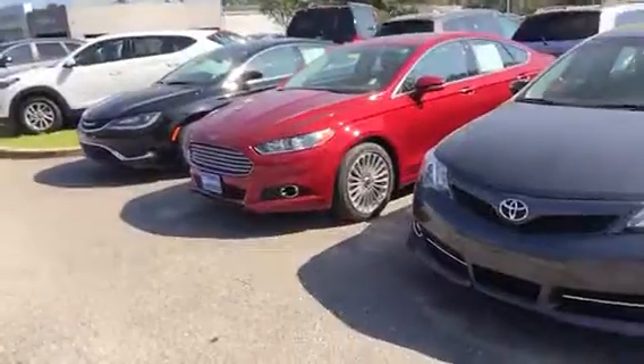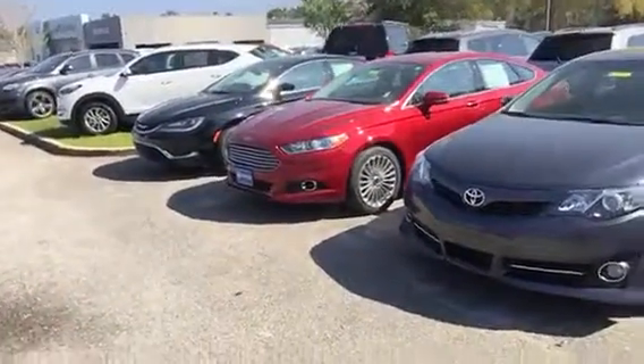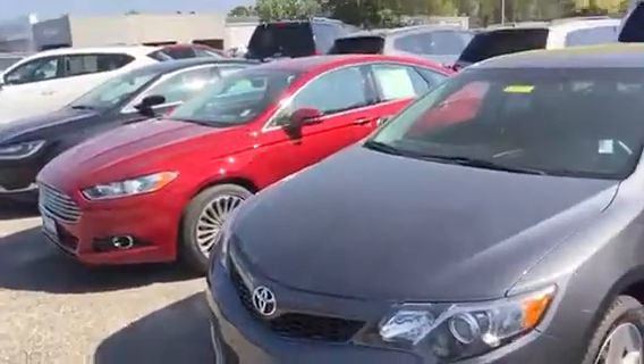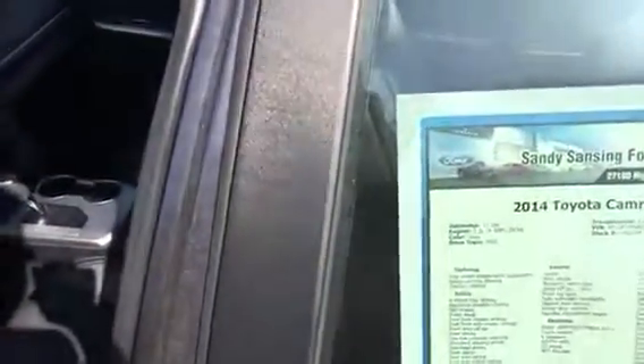I've actually got several of them — four of them on sale. This one that popped up is a 2014 Camry in gray. I've actually got two of them, both priced unbelievably low at $16,000. This is the metallic gray, and there are the details on it that you probably saw online.